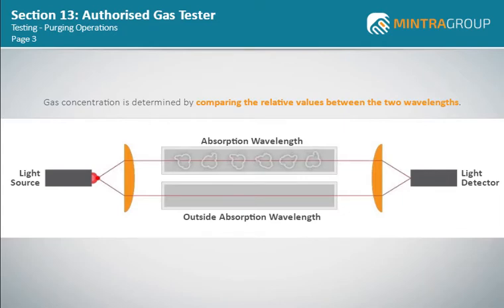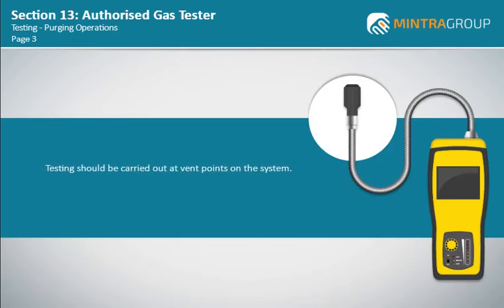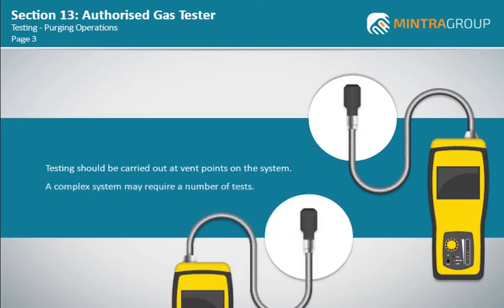Therefore, as this method does not require oxygen, it is ideal for measuring hydrocarbons in purged atmospheres. Testing should be carried out at vent points on the system. A complex system may require a number of tests before confidence of zero hydrocarbons or the maximum percent LEL that your company procedures allow.